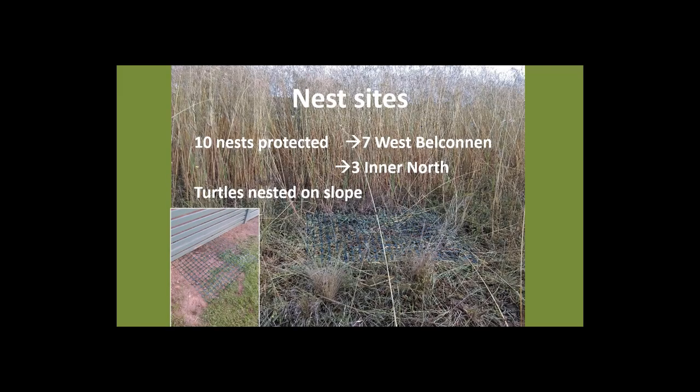In the urban environment we also observed changes in turtle nesting behaviour compared to what's expected naturally. Normally, turtles move out of a pond, travel up the slope, and nest in a flat area. In the urban environment, turtles were nesting on slopes — likely because they come out of the ponds, head up the slope, and hit a barrier such as a wall of grass or a fence, and end up digging their nest against that barrier rather than finding a flat area as they would in a more natural environment.